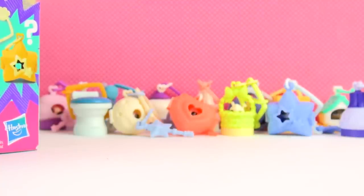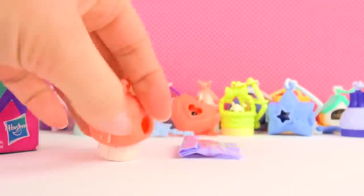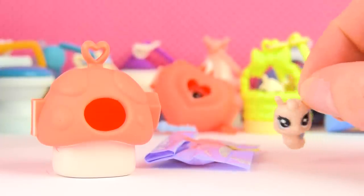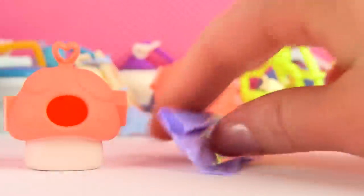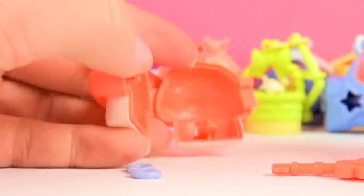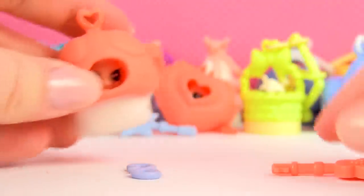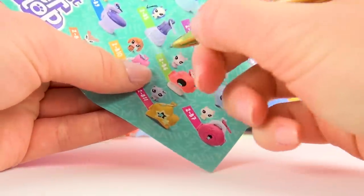Number fourteen! It's another little mushroom and another little snail — absolutely adorable! I love the snails, they're just so cute. This one needs a key so let's open it. It's a little flower inside — so pretty! Opening it up, putting the snail inside, closing it. Super cute! Checking off the little snail.